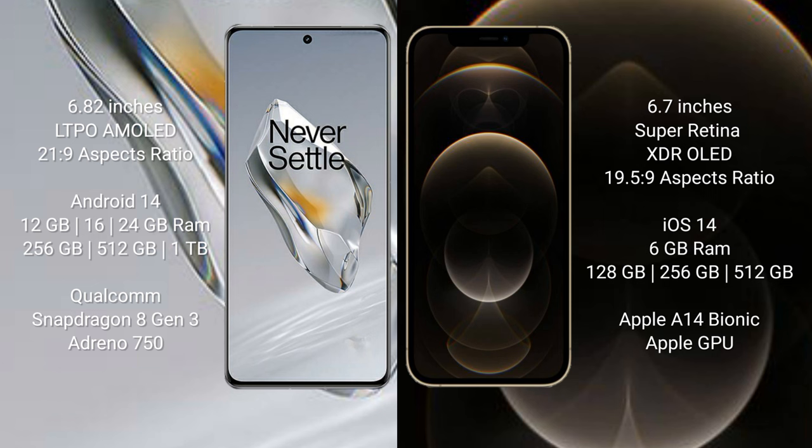The OnePlus 12 runs on the Android 14 operating system, while the iPhone 12 Pro Max runs on iOS 14. The OnePlus 12 comes with 12GB, 16GB, or 24GB RAM, and 256GB, 512GB, or 1TB internal storage, powered by the Snapdragon 8 Gen 3 processor with Adreno 750 GPU.